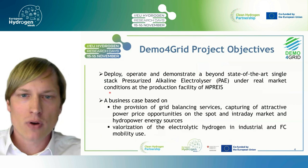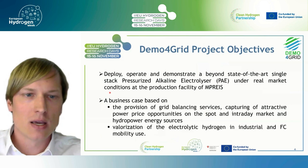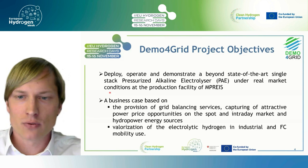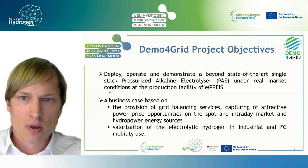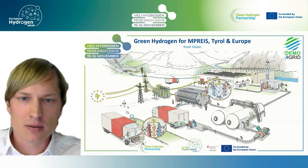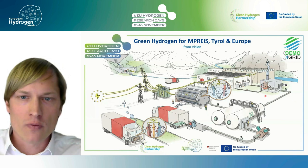The objectives of our project were mainly to deploy, operate and demonstrate a beyond state-of-the-art single stack pressurized alkaline electrolyzer under real market conditions at the production facility of EMPRISE, and to implement a business case based on the provision of grid balancing services, capturing attractive power price opportunities on the spot market, hydropower energy sources, and valorizing electrolytic green hydrogen in industrial and fuel cell mobile use.